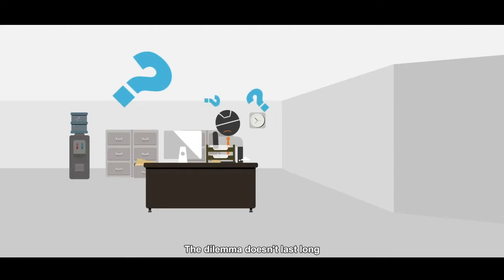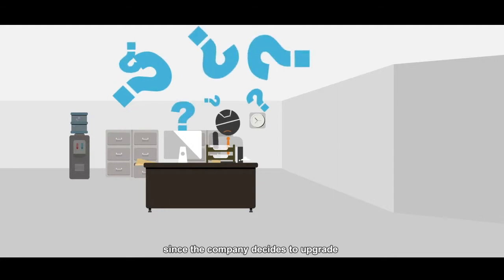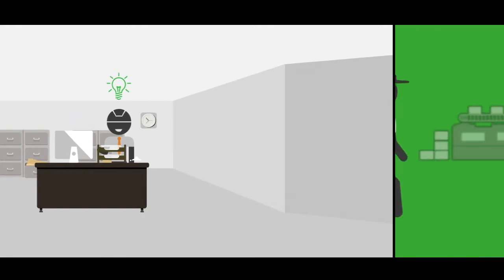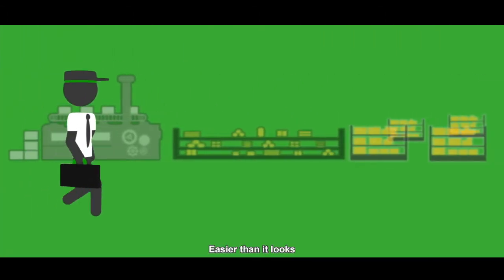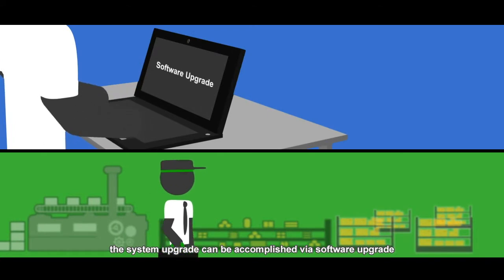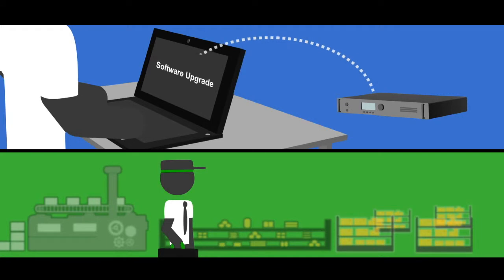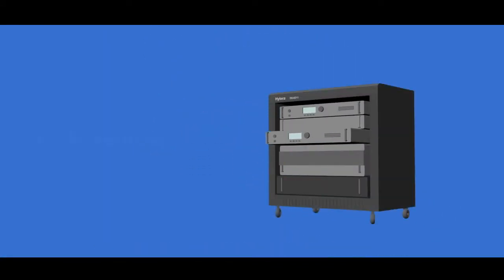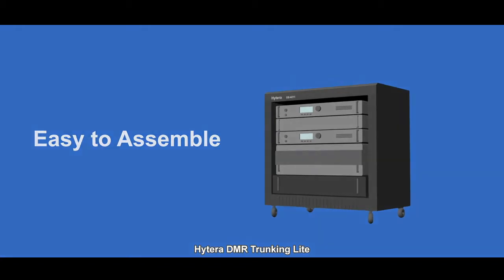The dilemma doesn't last long since the company decides to upgrade the DMR conventional transceiver to trunking mode. Easier than it looks, the system upgrade can be accomplished via software upgrade and limited hardware add-on. The existing repeaters are turned into a professional trunking system — Hytera DMR Trunking Light.